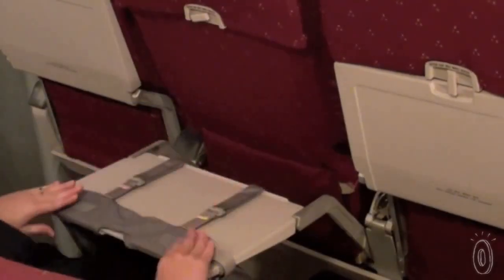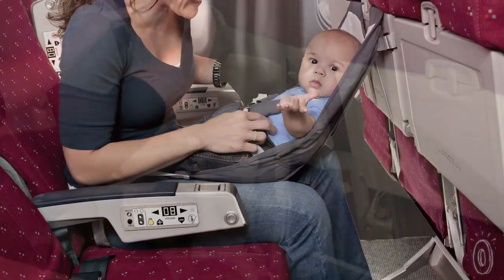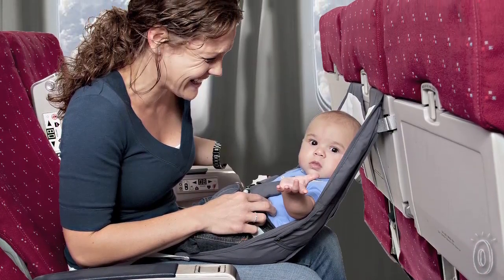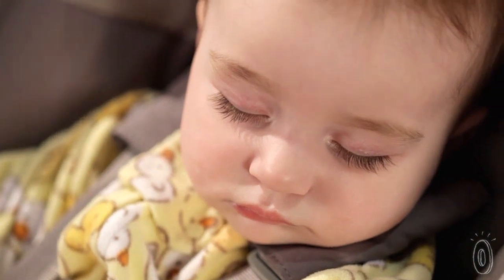Fly Baby should be used after takeoff and before landing. It straps around your waist and on the tray table. The hammock is secure regardless of the seat position in front of you and has a five-point harness system that can hold a baby up to 25 pounds.